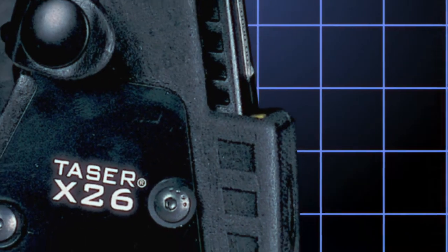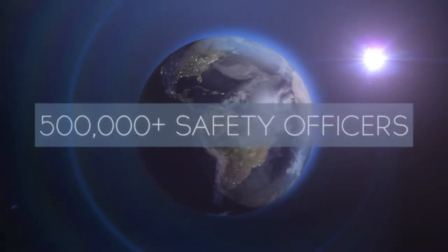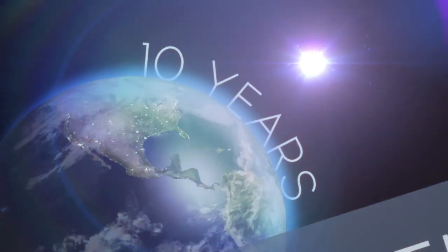The smaller size of the X26 allowed it to fit on the belt and revolutionized law enforcement for over half a million public safety officers who carry it today. Ten years after the original X26,